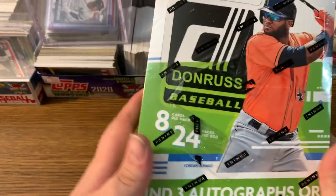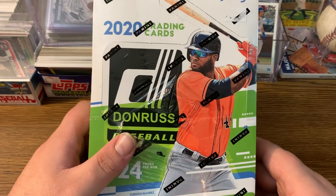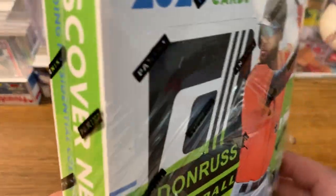What's up guys? So we got something pretty good here for you guys to open up. We got a 2020 Donruss Hobby Box that we got from our collectible store called Planet Collectibles. Let's get to it.